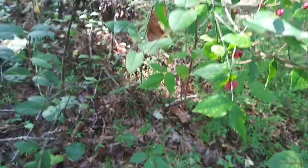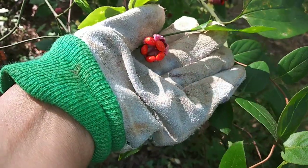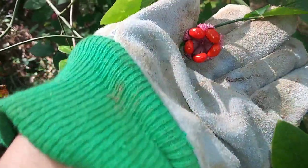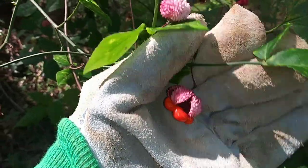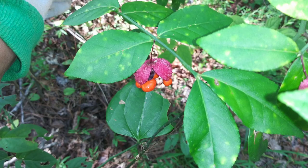Have any of you ever seen any of these? Look at this — isn't that beautiful? That is just the weirdest thing ever. There's some odd growing things out here. So here I'm just going to share a few photos with you. Enjoy.